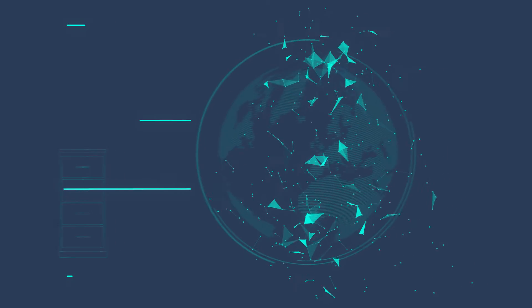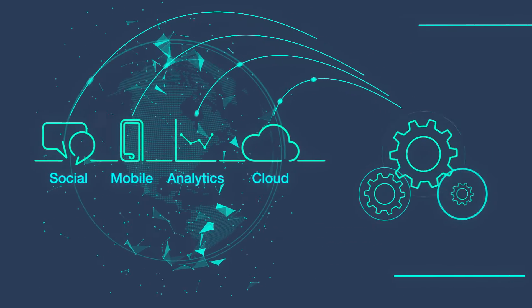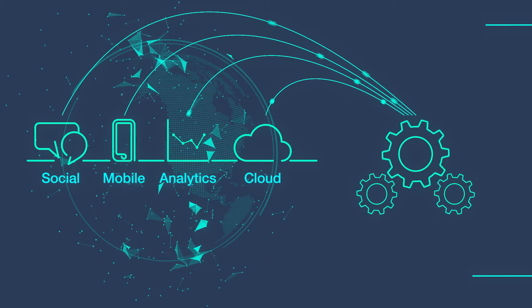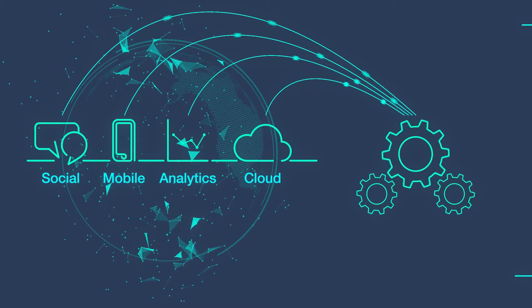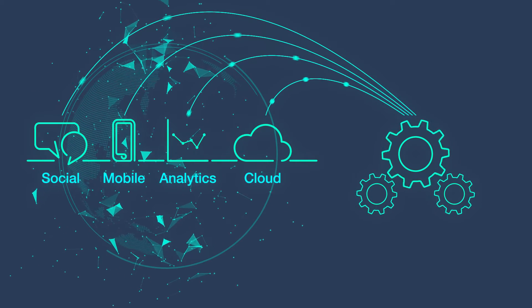Now, we are in a digital world of social, mobile, analytics, and cloud, in which data is the fuel for the digital engine and the customer is calling the shots. Against this landscape of complexity, testing has had to change.